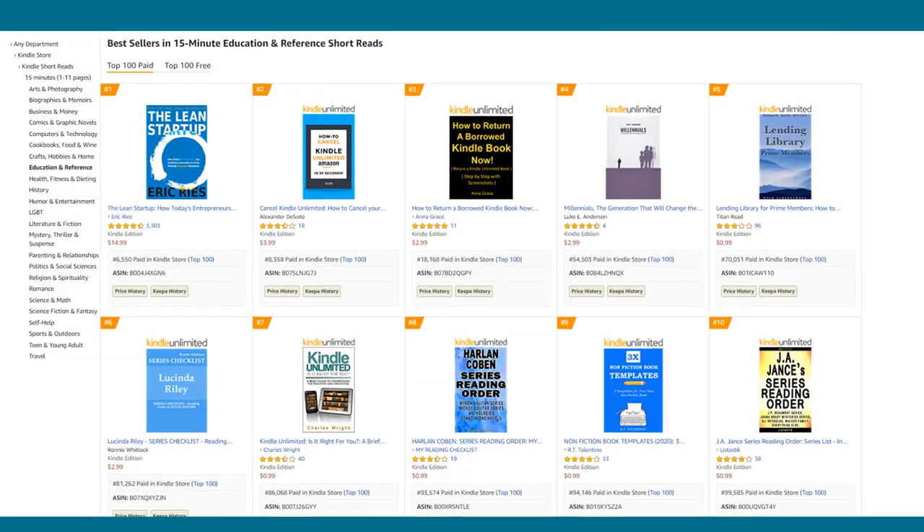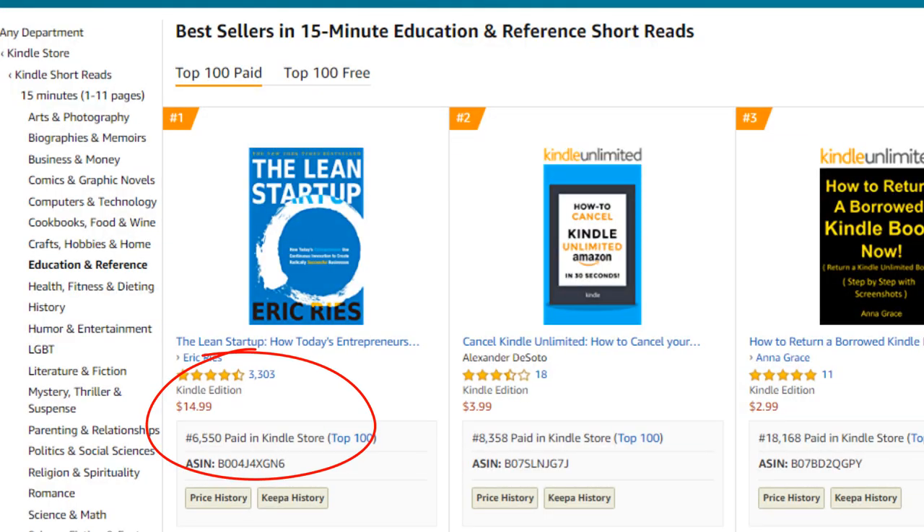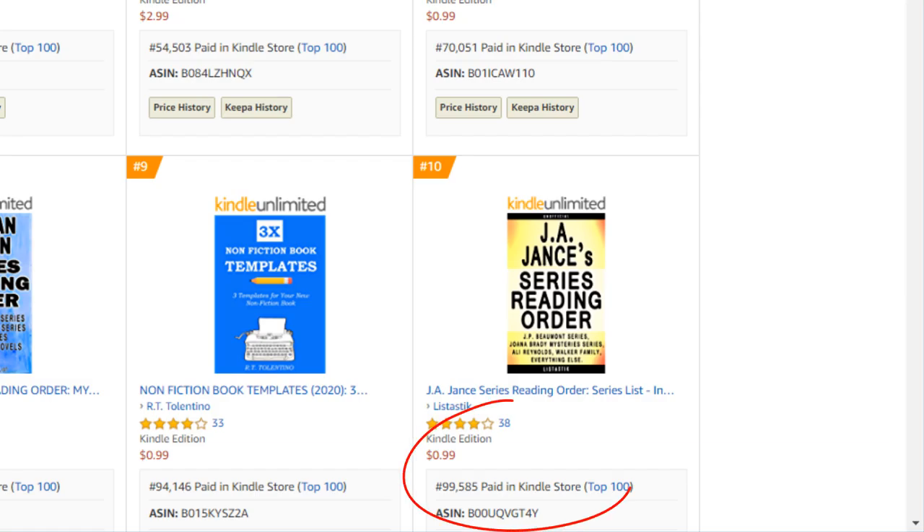Number five: 15-minute education and reference short reads. This one is going to be pretty tough. The number one spot is about 6,500, and the number 10 spot is at 99,000. So if you can get your book's ABSR — Amazon Bestseller Rank — between 6,500 and 99,000, you are going to be in like Flynn and able to place in the top echelon inside that given niche.